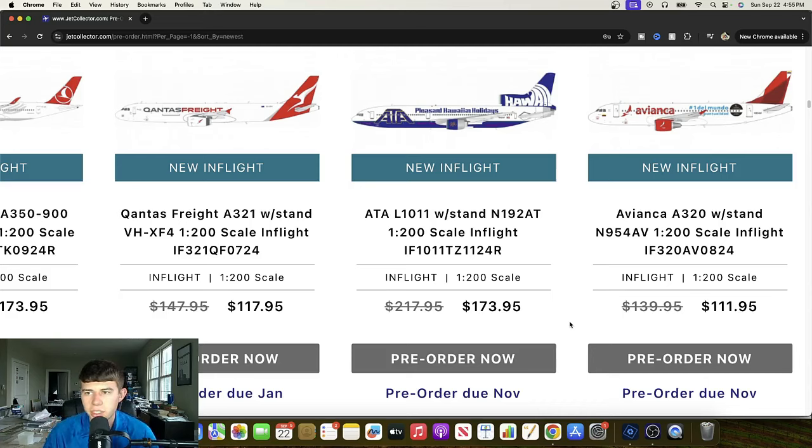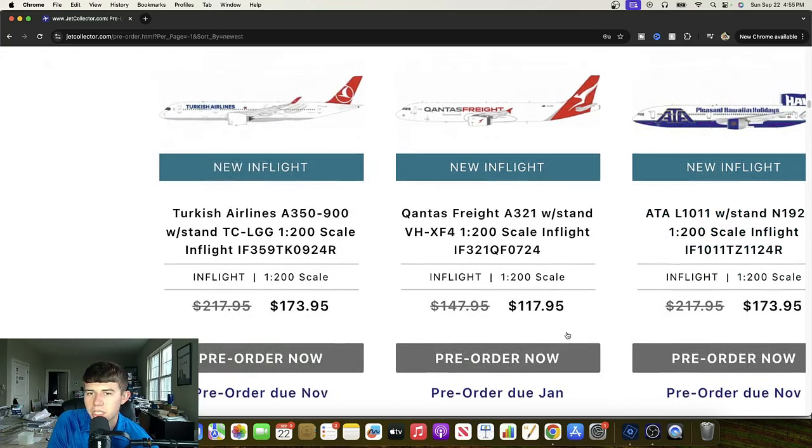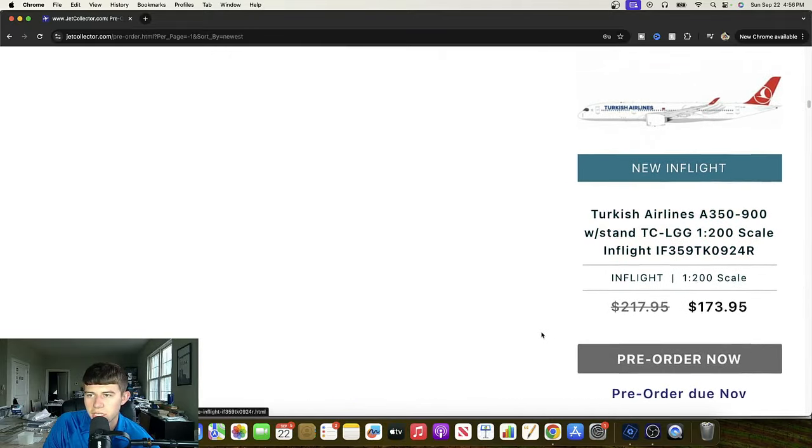Cool — an Avianca Special Airbus A320, November 954 Alpha Victor. Great to see Avianca continuing to get quite a bit of representation in 1:200, although I'm really missing the red from the previous iteration livery. It is what it is, but it definitely looked nice with that. We just got to get used to it — one of those you just have to work with.